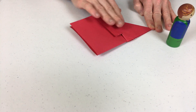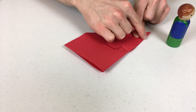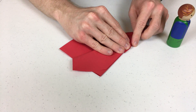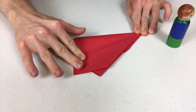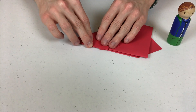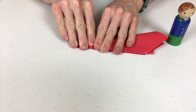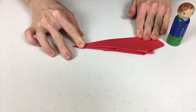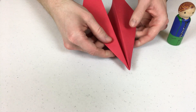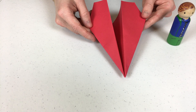Two more folds and we're done! Now we have to make the wings! Fold this edge to this edge. And do the same thing on the other side. Hooray! We did it! Look — we made the paper airplane! Now let's go fly it! Make sure to be safe!